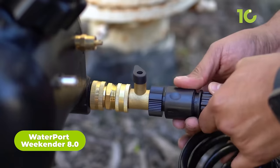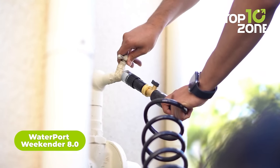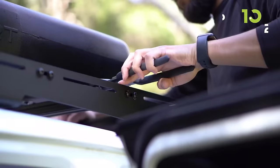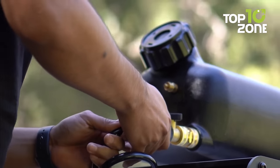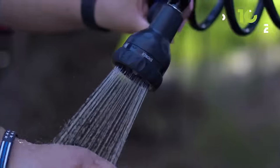Let's keep the outdoor fun going with the Waterport Weekender 8.0 Portable Shower and Water Tank. This 8-gallon jug delivers pressurized water for campsite showers, rinsing gear, and more. Its black color absorbs heat from the sun, letting you enjoy warm showers at the campground or beach. It includes a 16-foot hose and multi-pattern nozzle that transforms the water flow into a shower, jet rinse, mist spray, and more.